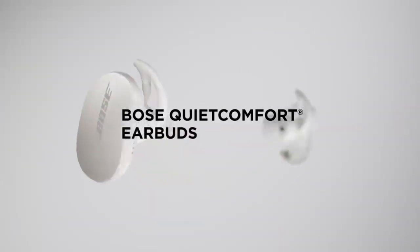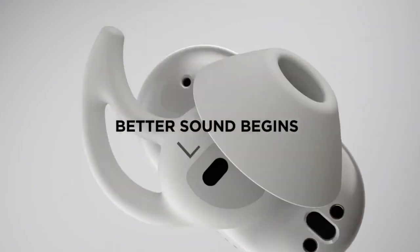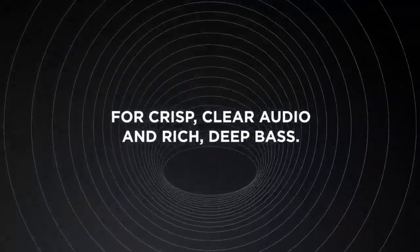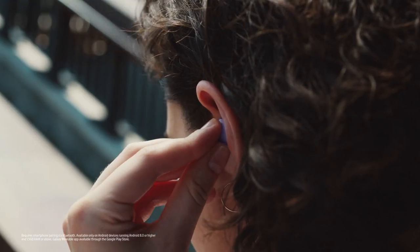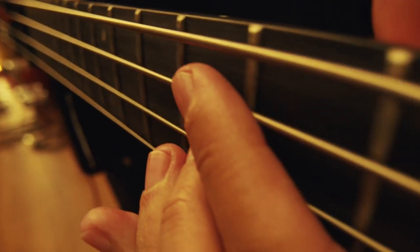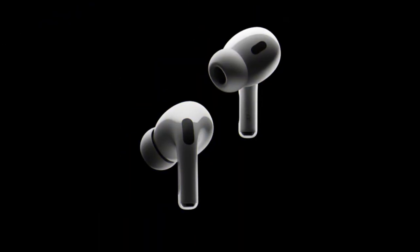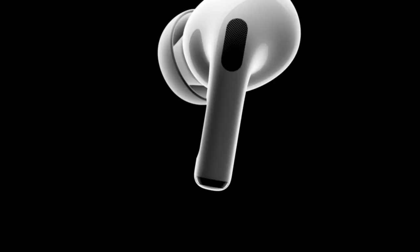Hey guys and welcome back to GadgetGuy channel. Today's video shows the top 5 best noise cancelling earbuds in 2023. The best noise cancelling earbuds are offered in a wide variety, each with unique features, benefits and price. I did a massive amount of research, reviewed a ton of reviews, and put together a list of the best noise cancelling earbuds from trustworthy brands to assist you in making a decision. Without further ado, let's watch the video.